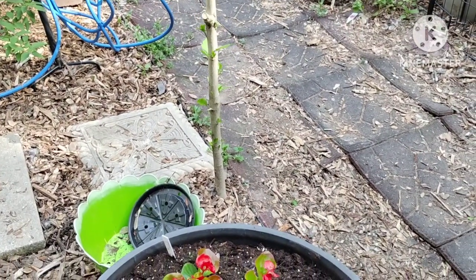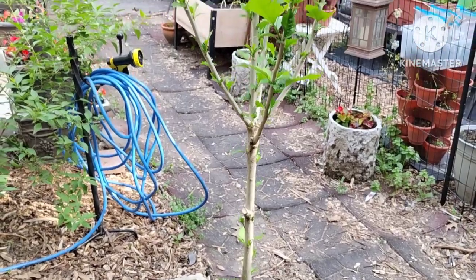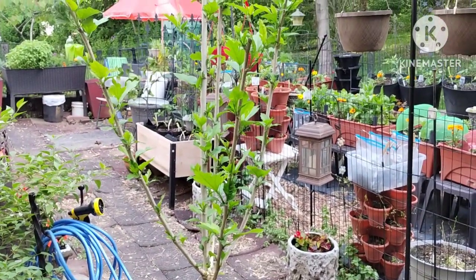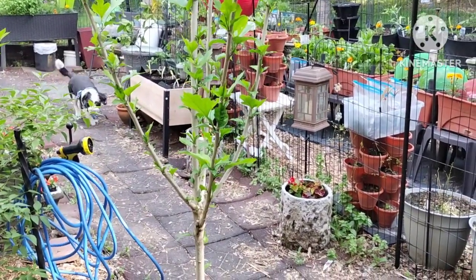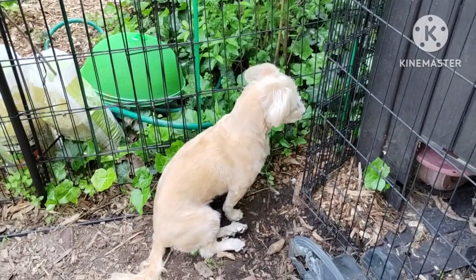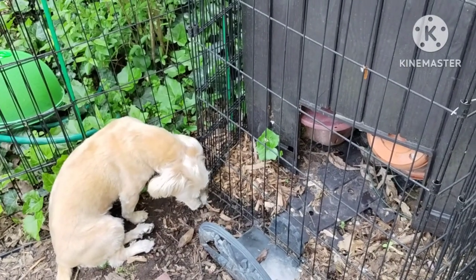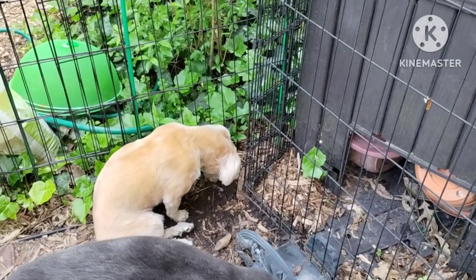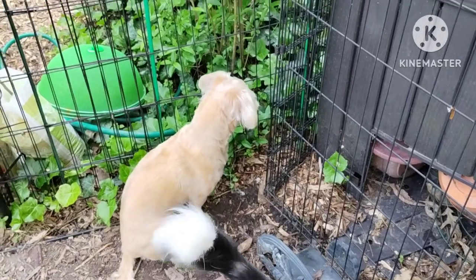I'm just letting that Rose of Sharon grow into more of a tree than a bush. Little Lizzie loves to sit here — I have this area fenced off because chipmunks go in there. She sits there for hours just waiting for her little chipmunk friends. Silly puppy!